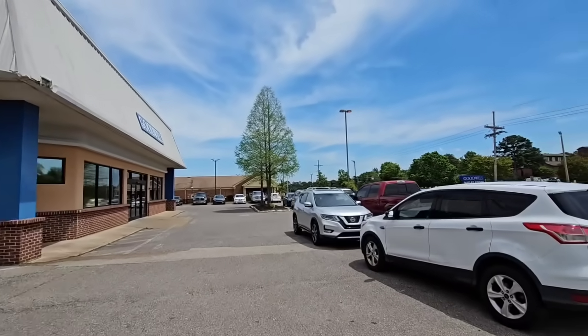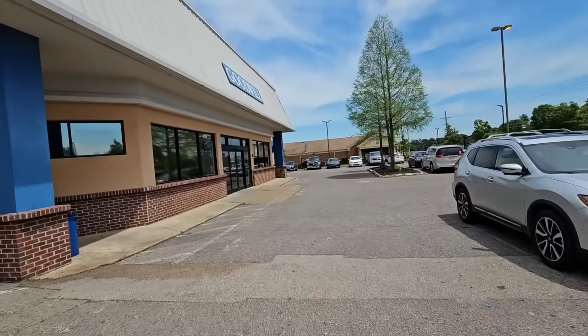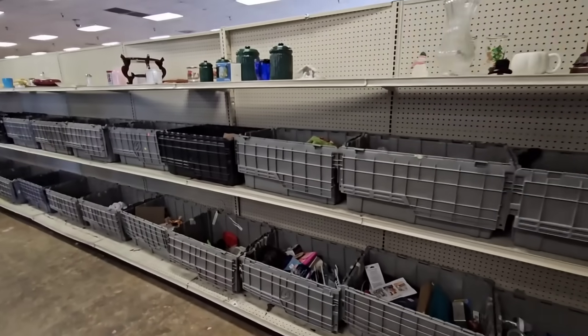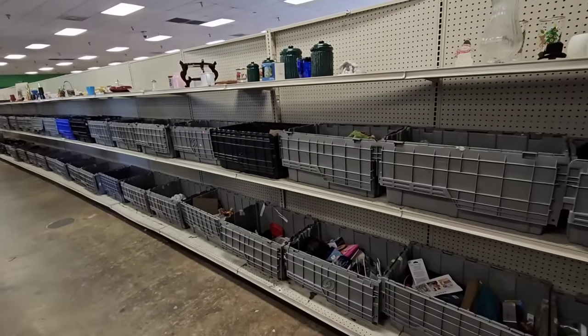It is an absolutely beautiful day here in North Mississippi. I got a phone call saying that the bins was good today, so let's go in and see if that is true. I got here just in time — they are about to finish changing out the wall. I am standing behind the yellow line listening to directions. When they say go, we're gonna dig.